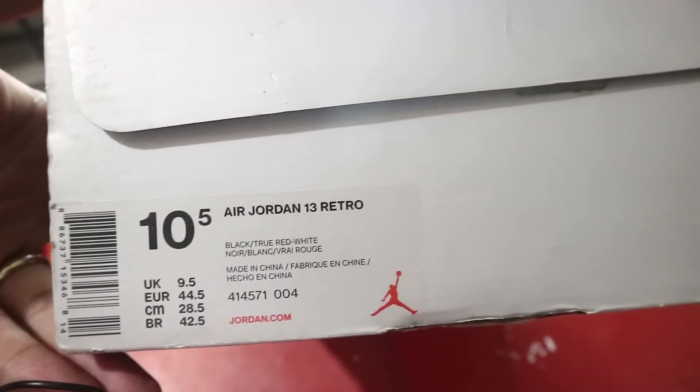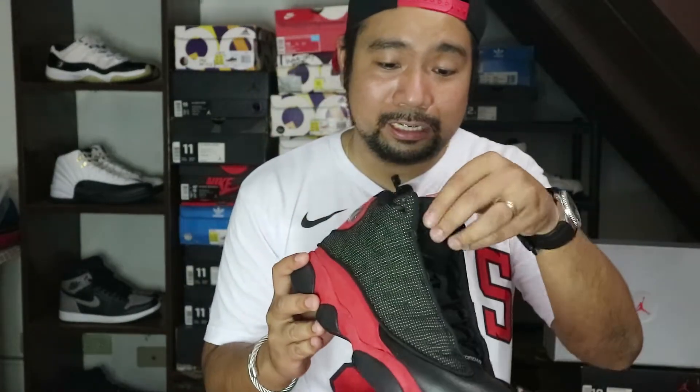For me, parang true to size siya on Jordans para sa akin. Kasi my true to size is 10, pero kapag nakasuta ko ng 10.5 parang sakto siya. You know what a Jordan 13 looks like kasi hindi naman ito bagong release — this was released in 2017.